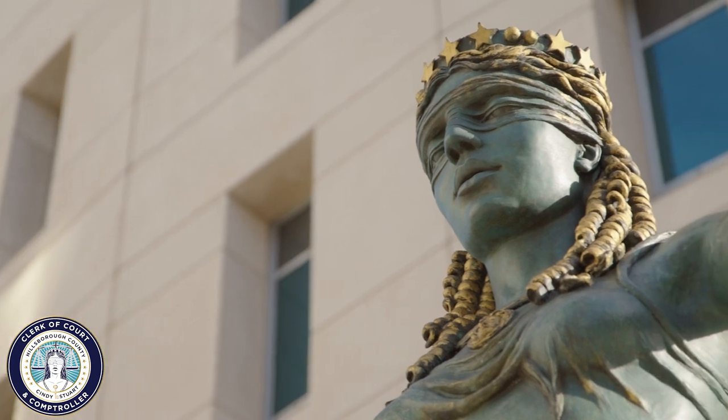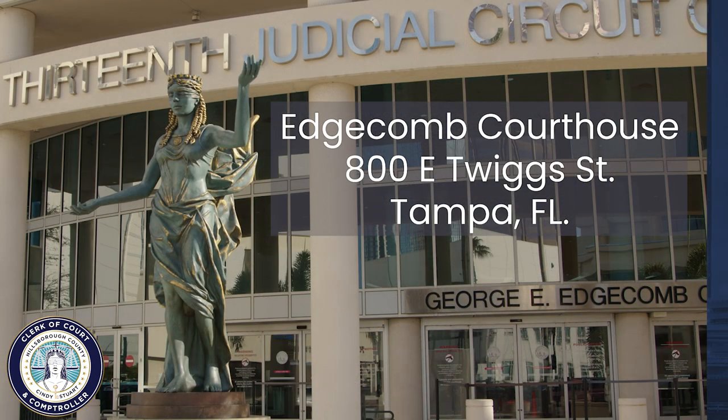If you are still needed, you will report to the Edgecombe Courthouse located at 800 East Twig Street in Tampa by 8 a.m.